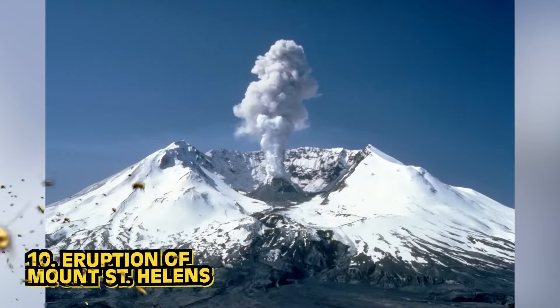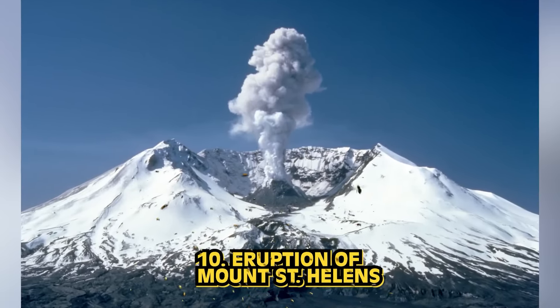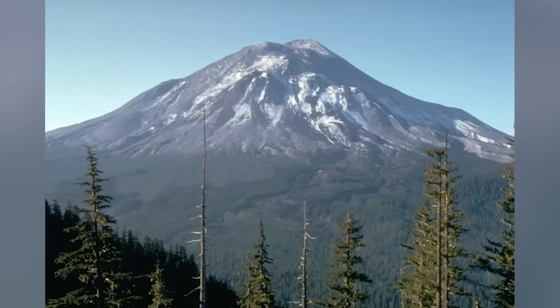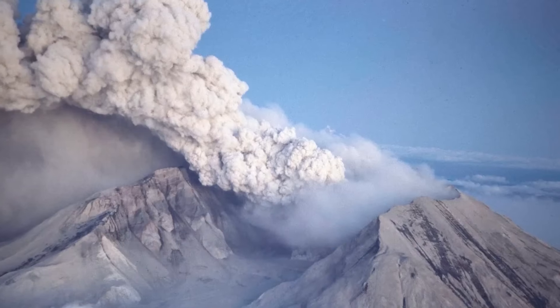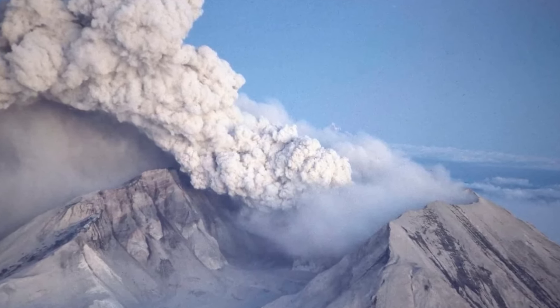Starting off this list in our number 10 spot, we have the eruption of Mount St. Helens. Mount St. Helens is a stratovolcano located in Skamania County, Washington. This volcano is best known for its huge and disastrous eruption on May 18th, 1980. This photograph comes from photographer Robert Landsberg, who was in the area at the time of the eruption. Before the eruption, he had visited the area to photograph and document all of the changes that were happening. On May 18th, he was within a few miles of the volcano when it erupted.